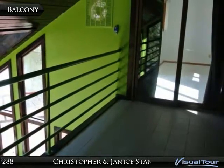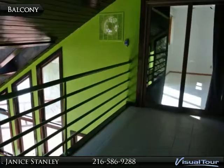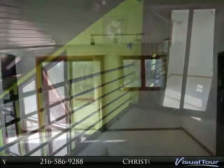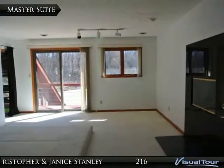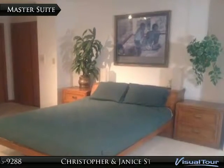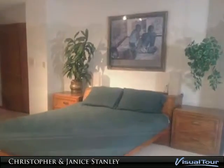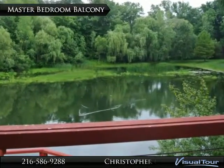Sliding doors on either end of the balcony access the master suite on one side and the fifth bedroom on the other. The master offers its own private balcony and yet another fireplace, designed to be your own private retreat with beautiful views.